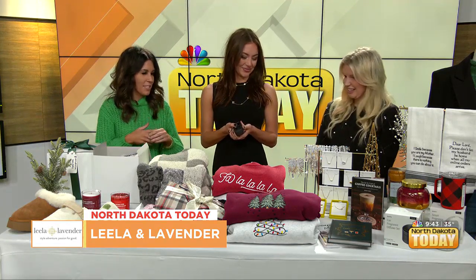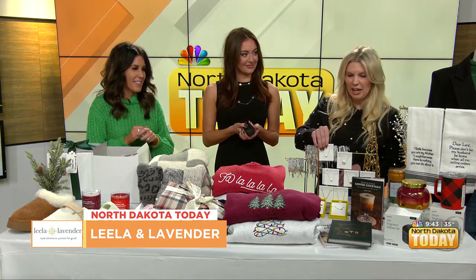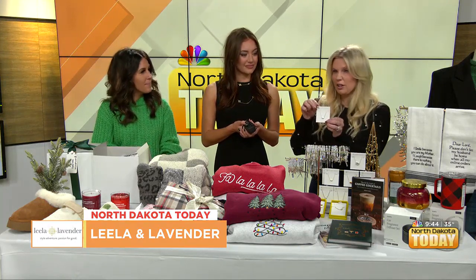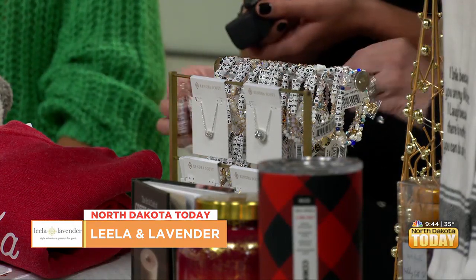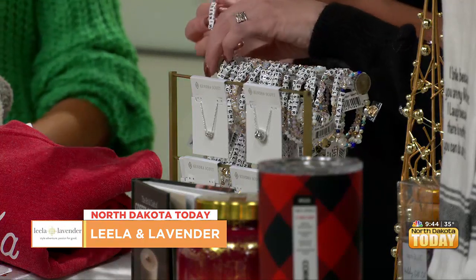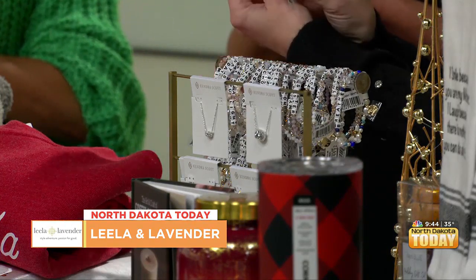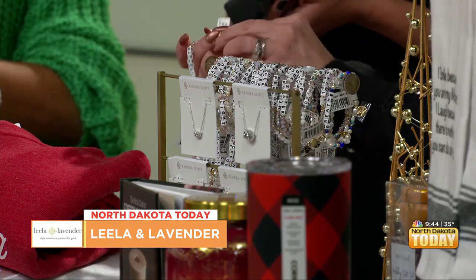They have some really great jewelry. Kendra Scott is a really loved brand at Lila and Lavender, with some really pretty simple necklaces that anybody on your list would love. All of the Kendra Scott pieces are under $100, making them an easy, great gift-giving item. They also have Little Words Project bracelets with great sayings on them — you give one to somebody and they can pass it along to someone who represents the word on the bracelet, like 'strength.' These are $25, so again a great deal.